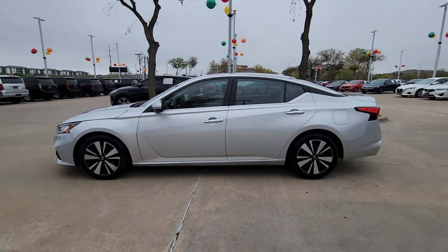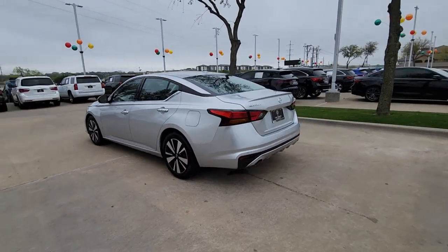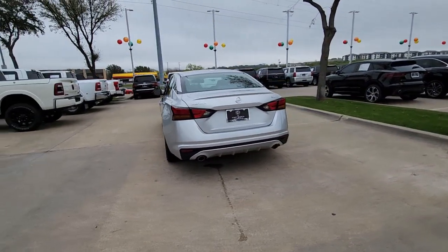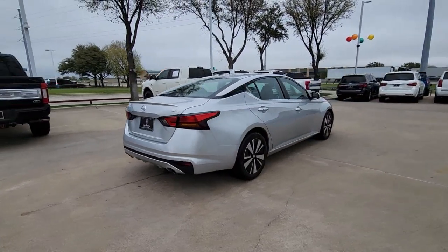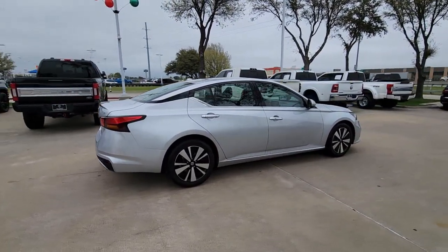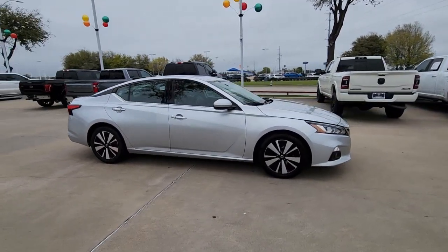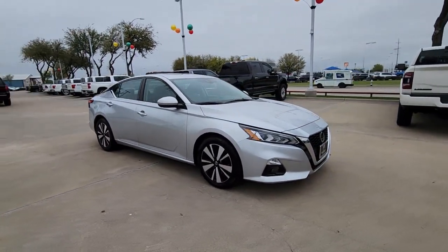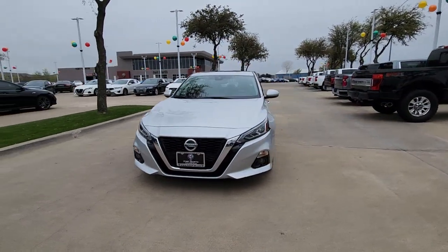Looking for your dream car? It could be the 2020 Nissan Altima. With less than 70,000 miles on the odometer, this vehicle stands out from the rest. Take a closer look at this sporty and practical Altima, from its athletic performance to its available all-weather capability to its spacious, comfortable cabin. This stylish, safety-minded midsize is the ideal family sedan.